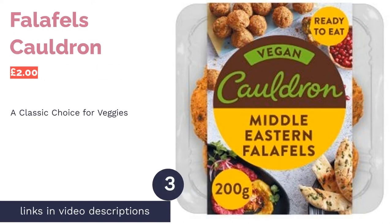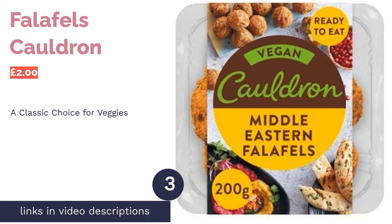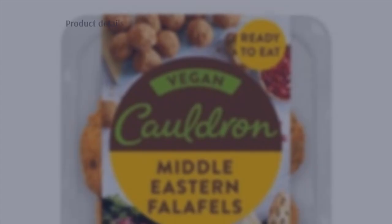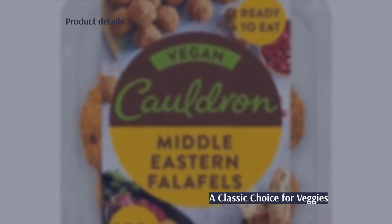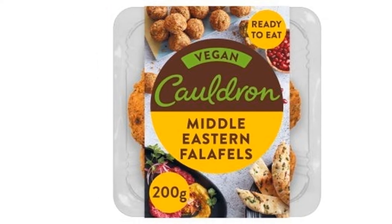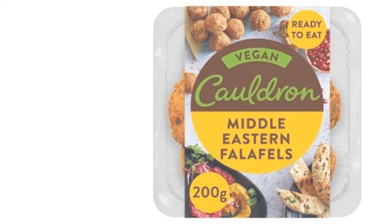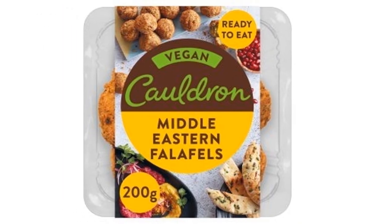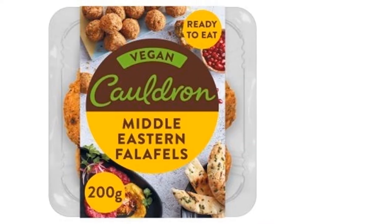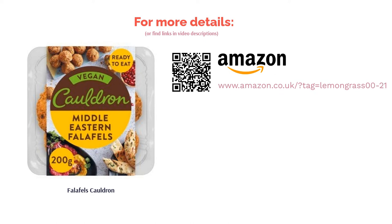The next product in our list is Falafel by Cauldron. Cauldron falafels are probably the most widely available falafels found in most UK supermarkets, including Waitrose, Tesco, and Asda. These falafels are highly rated across the board, and for a good reason — they are incredibly tasty. Cauldron specializes in plant-based food, so their falafels are of course suitable for both veggies and vegans. However, they do contain wheat flour as one of the top ingredients, which is surprising as we thought a brand like Cauldron might make their falafels suitable for a gluten-free lifestyle too.